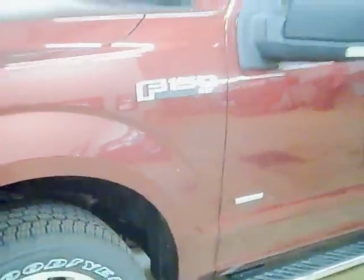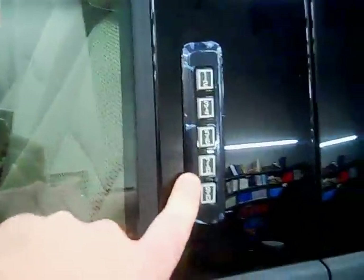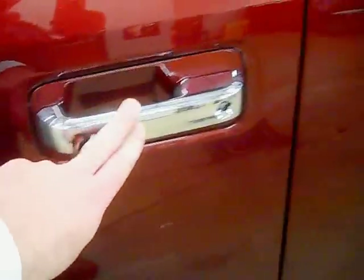This is a 3.5 liter EcoBoost, with the option of getting a 2.7 liter EcoBoost as well, which will get you the best gas mileage. The outside keypad entry is still physical — it's not invisible. Chrome handles.